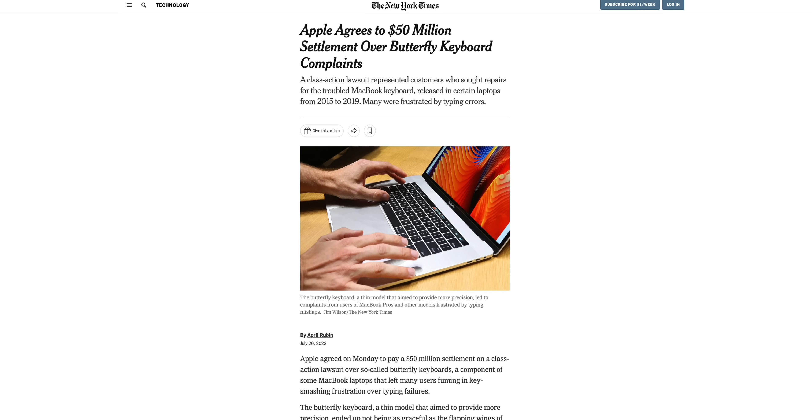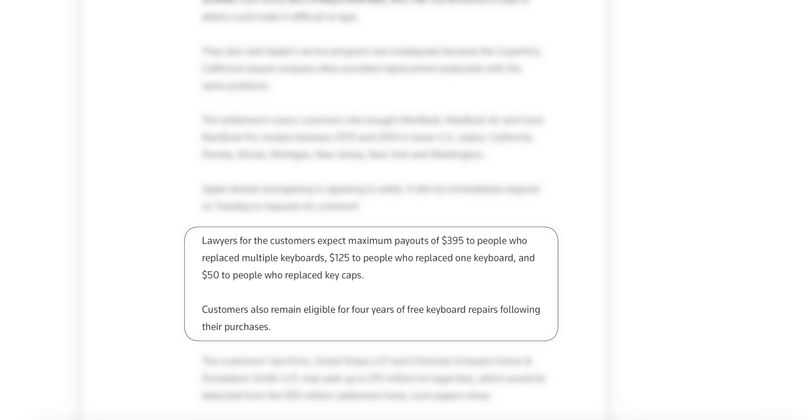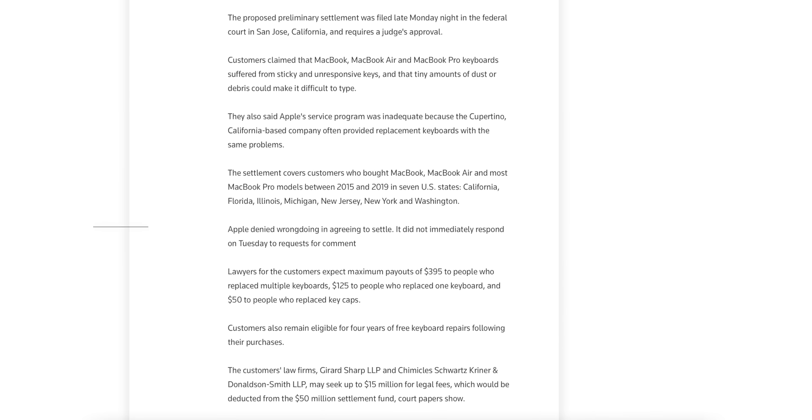A massive lawsuit against Apple has just settled. If you bought a MacBook from 2015 to 2019, you might be entitled to some cash. Apple agreed to pay $50 million to settle a class action lawsuit by customers who claimed Apple knew and concealed that butterfly keyboards on its MacBook laptops were prone to failure — suffering from sticky and unresponsive keys, where tiny amounts of dust or debris could make it difficult to type. The settlement covers MacBook, MacBook Air, and most MacBook Pro models between 2015 and 2019 in California, Florida, Illinois, Michigan, New Jersey, New York, and Washington. Maximum payouts are $395 for multiple keyboard replacements, $125 for one replacement, and $50 for keycap replacements.